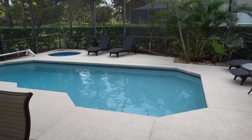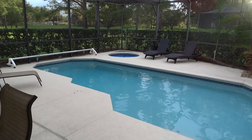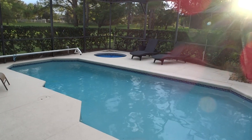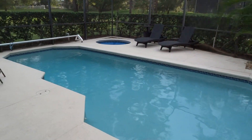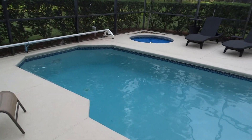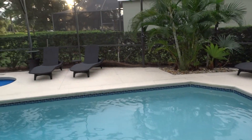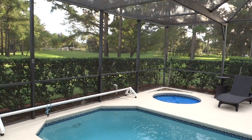Ladies and gentlemen, welcome back to Windsor Palms. My name is Dave, and today you are going to be blown away like we are with this place — 8199 Fan Palm Way. As the beautiful central Florida sun sneaks in, check this place out. This is a six-bedroom house and it is incredible. Wait until you see this place fully — you're gonna love the beautiful green space out back.